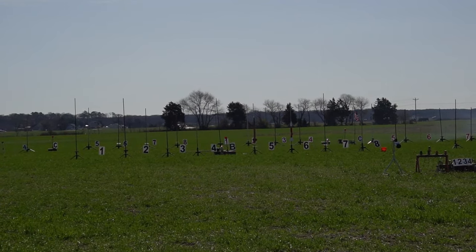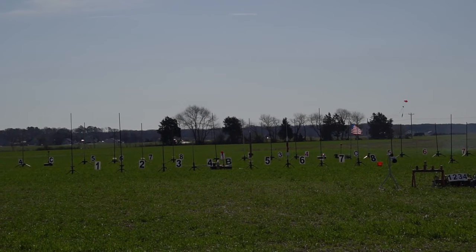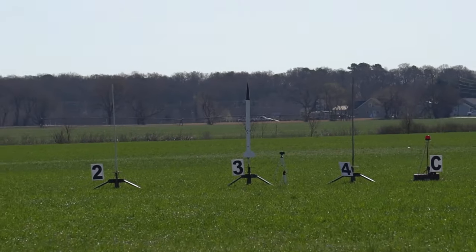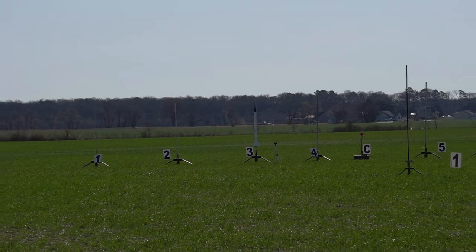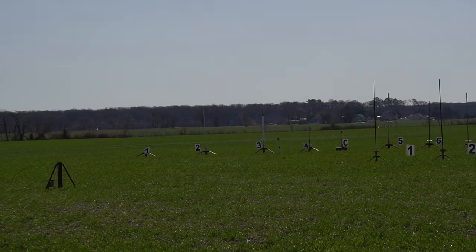This is going off of pad 5. Going in 5, 4, 3, 2, 1. Nice boost. This is a Level 2 certification flight. It looks like we have an event at 535. This is a certification flight — it's a USLI test flight.